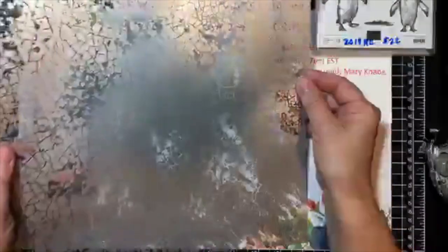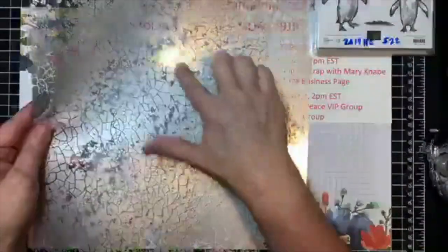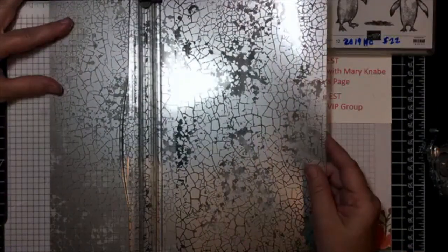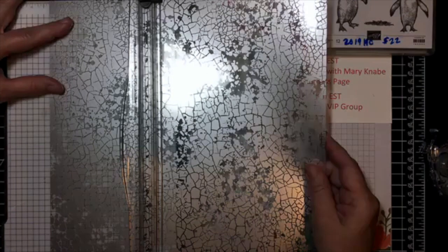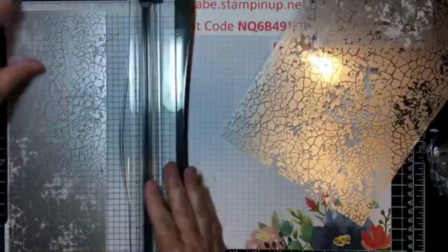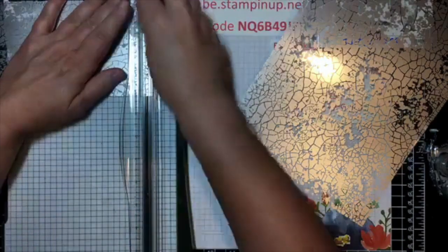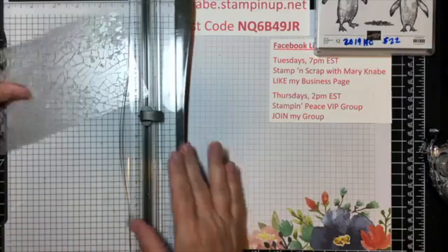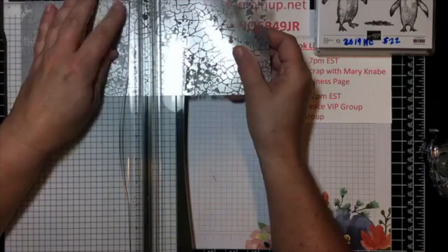I'm going to be working with a couple of these tonight to design some cards. When I looked at this one it kind of looks like ice breaking up in the water. So I'm going to cut this at four and a quarter inches — five by four and a quarter — by eleven inches for a standard card size, and then score it at five and a half on the long side.